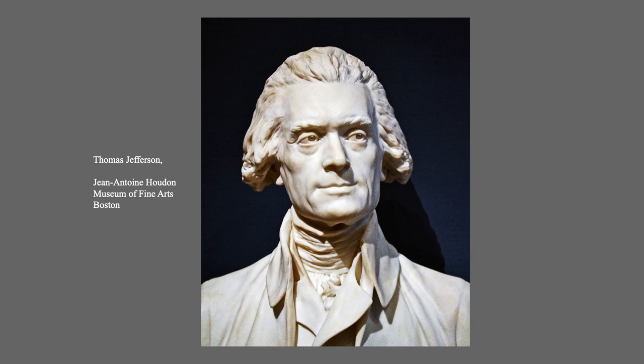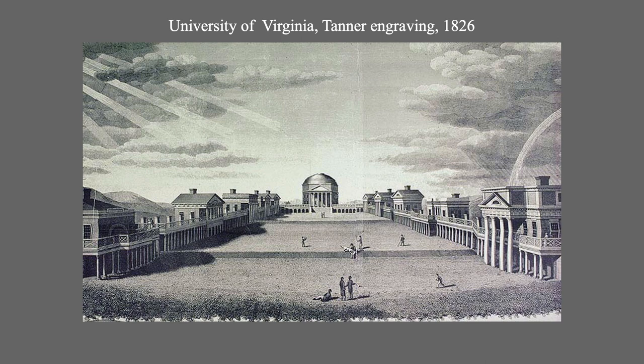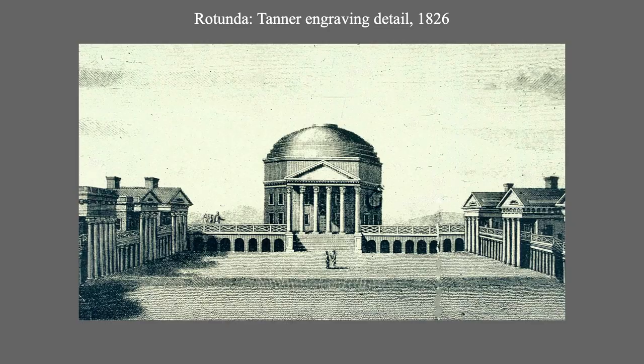Since I am an employee of the Commonwealth of Virginia and a graduate of the University of Virginia, I feel morally obligated to reference Thomas Jefferson in all my lectures. So I will do so by discussing my alma mater. Seen is the 1826 Tanner engraving, the earliest published depiction of Jefferson's architectural scheme, what he called his academical village. Focusing on the rotunda, we see it standing proud and clear. Sometime in the early 20th century, following the building's restoration after being gutted in an 1895 fire, four magnolias were planted in each of the rotunda's flanking courtyards.